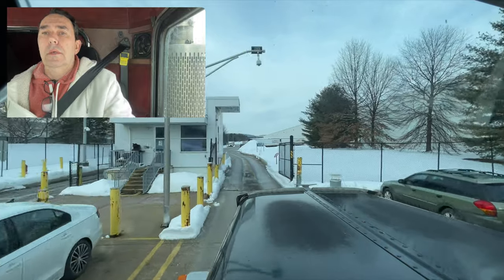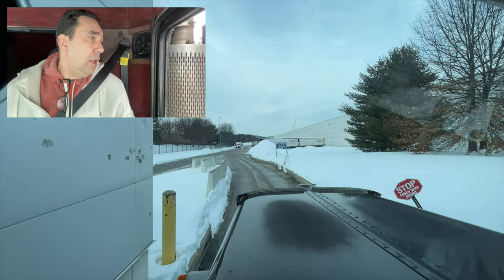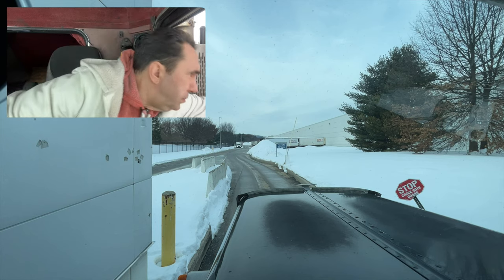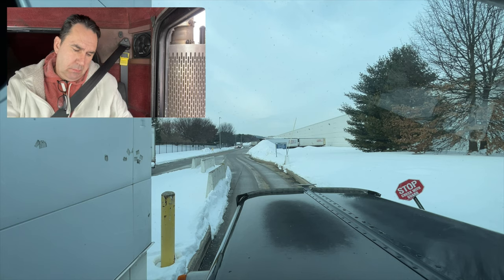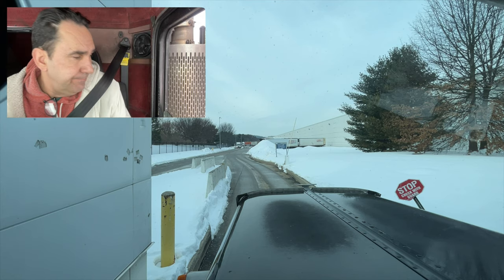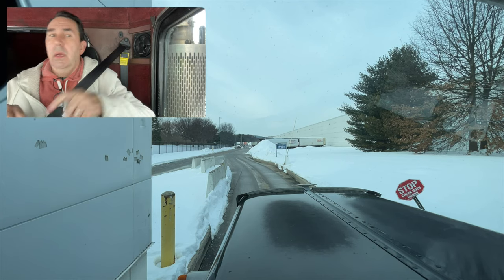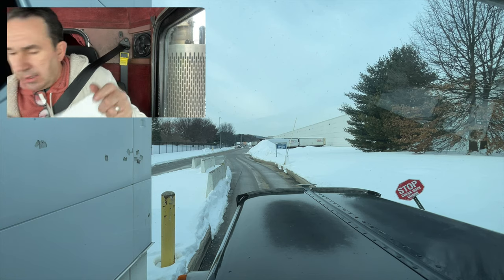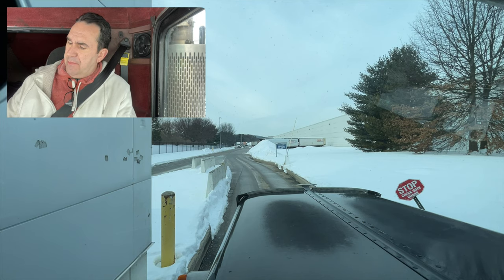Got the paperwork — dock 32. Winner, winner. I can see that stop sign right next to me; I guess somebody clobbered that. I got the paperwork. We are 40,583 pounds.